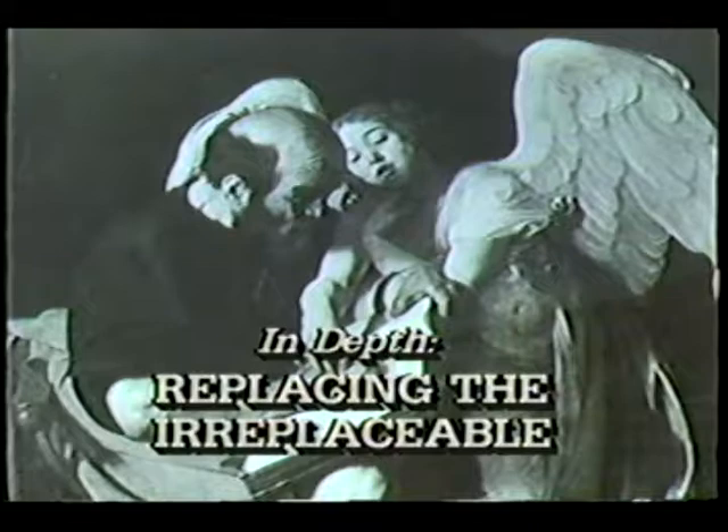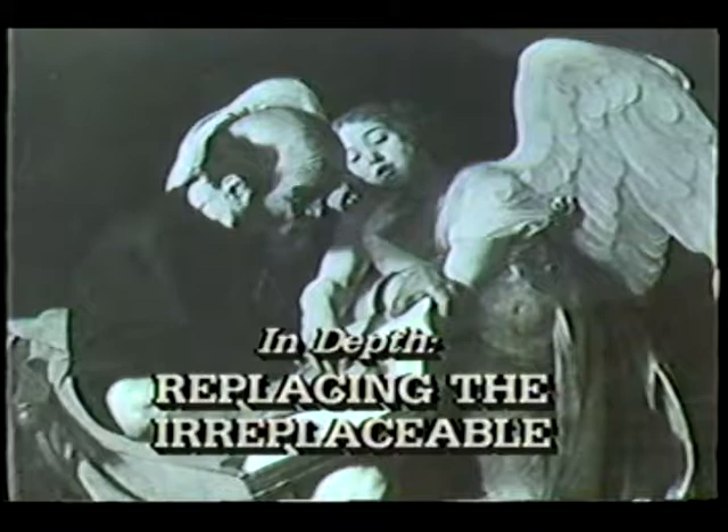Nearly 400 years ago, Caravaggio depicted Matthew writing his gospel. The painting was for a church in Rome, but it ended up in a Berlin museum in 1945. The museum was bombed and burned to the ground — St. Matthew and the Angel lost forever. All we have is a black and white photograph from an old glass negative and color descriptions that came out of East Germany from archives in the basement of the museum from 1909.